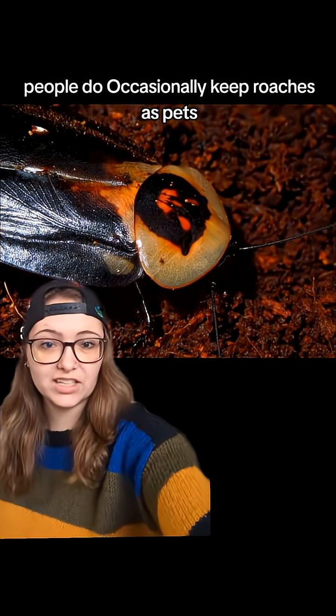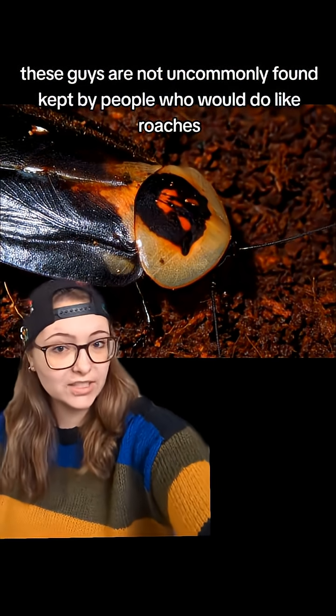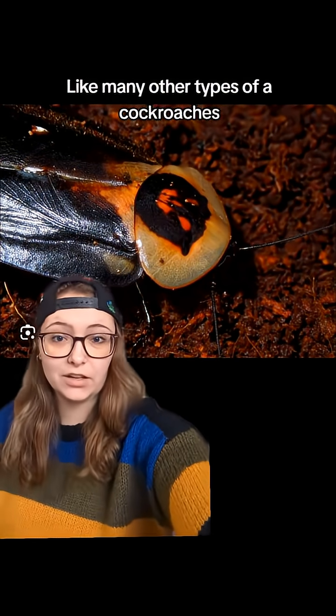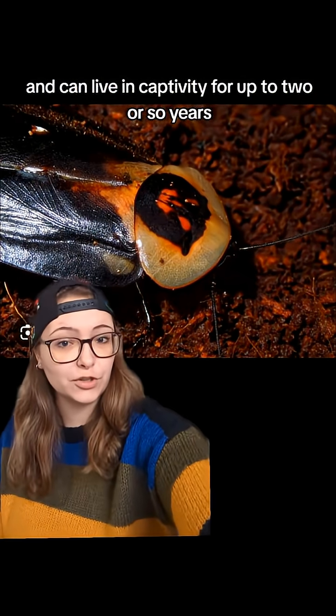People do occasionally keep roaches as pets, and these guys are not uncommonly found kept by people who do like roaches. They're apparently not that hard to keep, like many other types of cockroaches — relatively easy to keep in captivity and can live in captivity for up to two or so years.